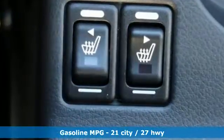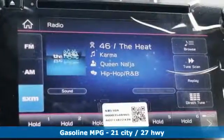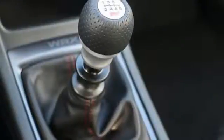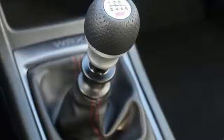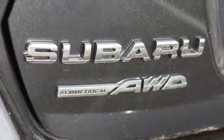Intercooled turbo H4 engine, sport suspension, power sliding and tilting sunroof, streaming audio, power heated mirrors, front heated leather sport seats, external memory control, leather steering wheel, doors and push button start proximity key, and manual transmission.